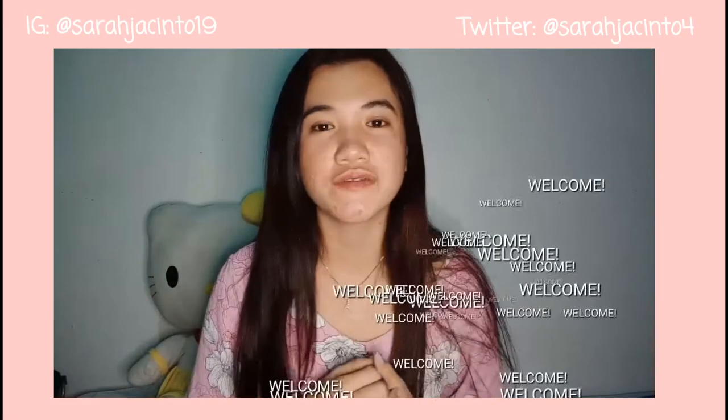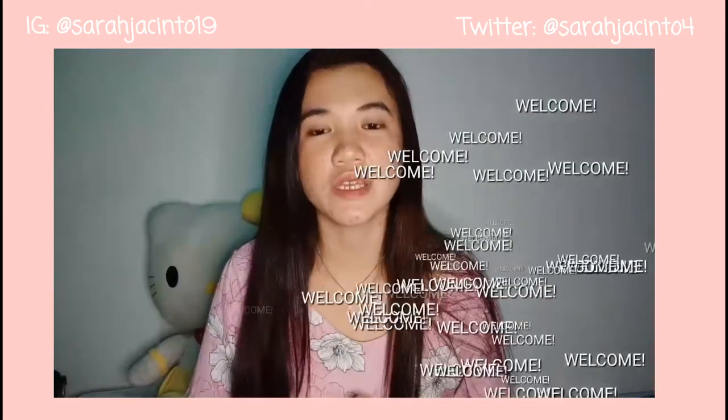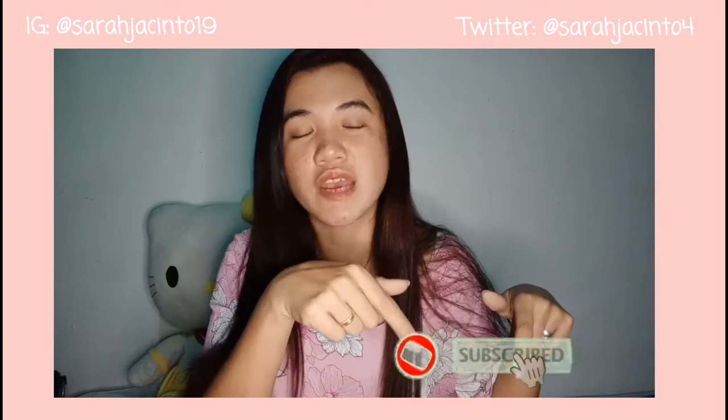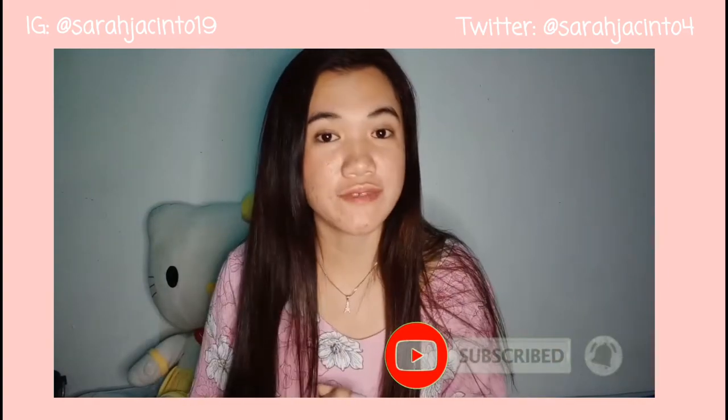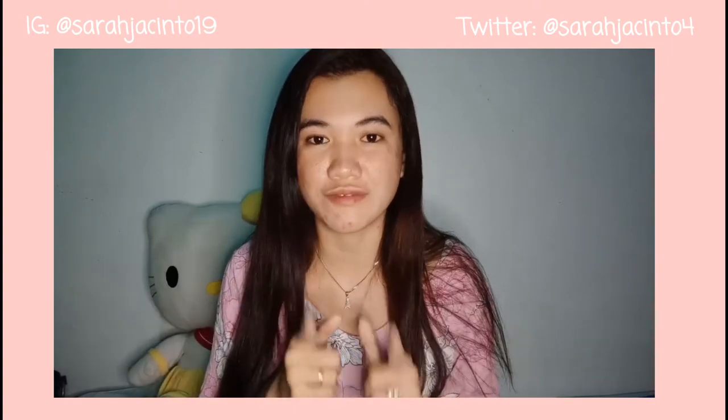Hey my loves, welcome back to J.R.I.S. Vlog. If you're new here, my name is Saya — you are so very welcome. Nice meeting you my loves. If you haven't yet subscribed to my channel, just click the subscribe button and also the notification bell so every time we upload a new video, you'll be notified.